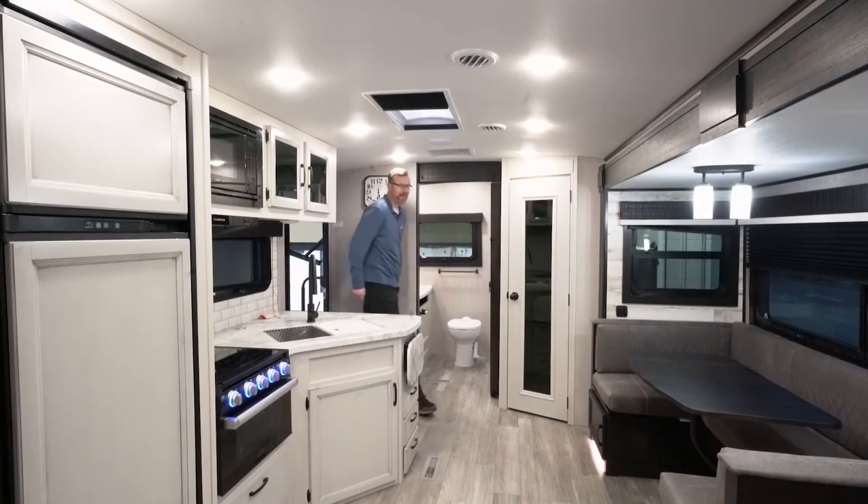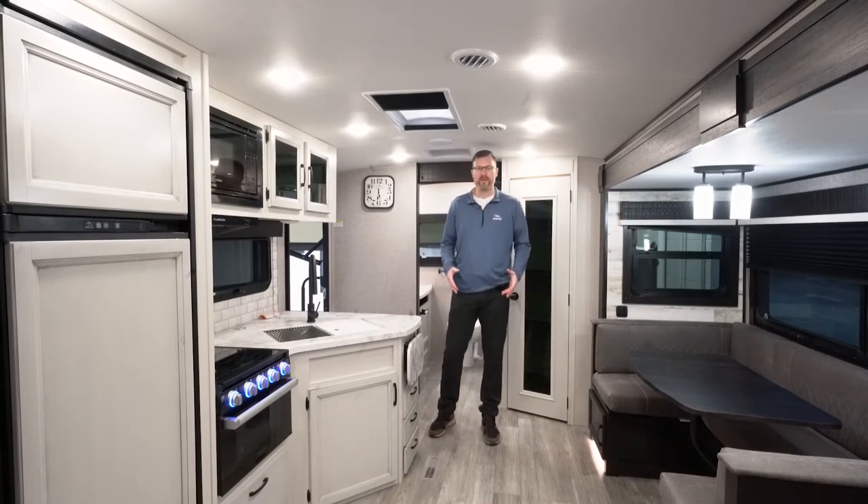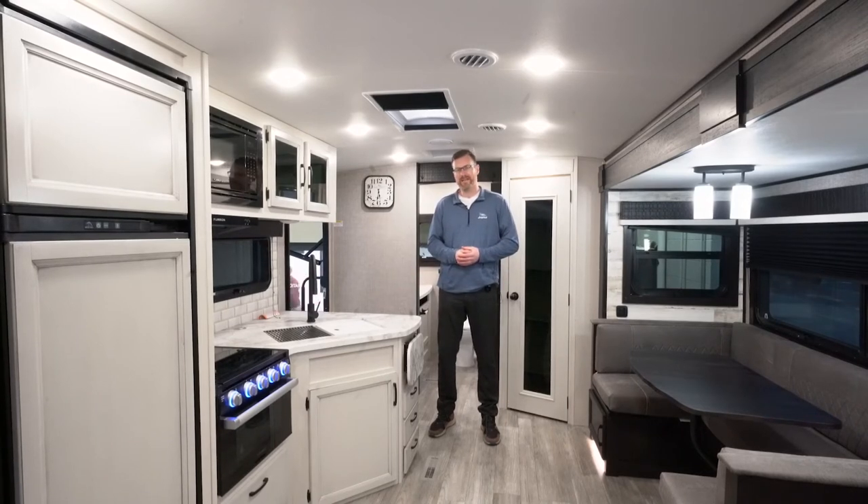As you walk into every Jayco Whitehawk you're going to feel a difference between the floor and other brands out there. That's because they're using a five-eighths inch tongue and groove plywood floor underneath this linoleum, with more outriggers from the frame to the walls for support. A lot of brands out there are going to save money and use OSB flooring instead of the plywood — it's just not as strong, can absorb water more, and the OSB chips a lot more.